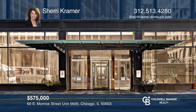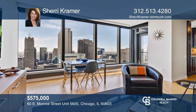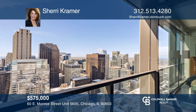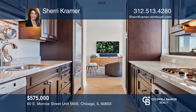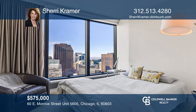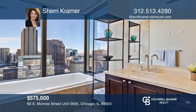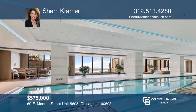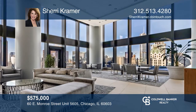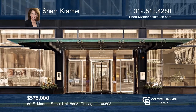Enjoy forever views from this 56th floor sophisticated urban unit across from Chicago's Millennium Park, the Art Institute, and Theater District. This two-bedroom unit features nine-foot ceilings, floor-to-ceiling windows in every room, and upscale finishes throughout. Residents enjoy an indoor pool, two hospitality rooms with sun deck, and a state-of-the-art fitness center. Experience everything Chicago has to offer right outside your front door this summer. Want to know more? Call Sherry Kramer today.